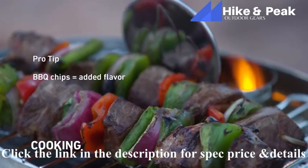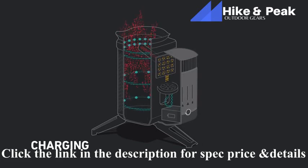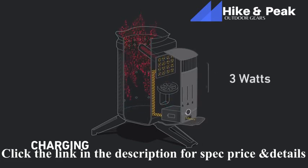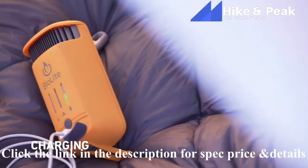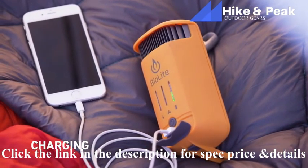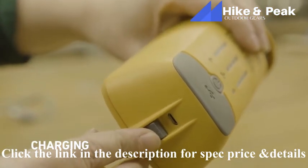The CampStove 2 uses a thermoelectric generator to capture heat from its fire and produce 3 watts of electricity that you can use to charge phones, cameras, and other gear around your campsite. It also features an onboard 2600 mAh battery that can store energy so you can charge even when the fire isn't burning. You can also pre-charge that internal battery at home via micro USB.